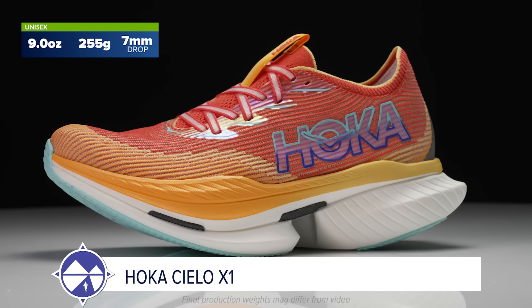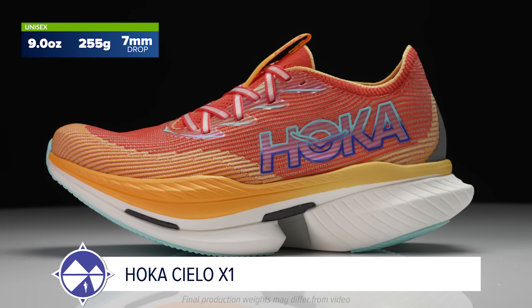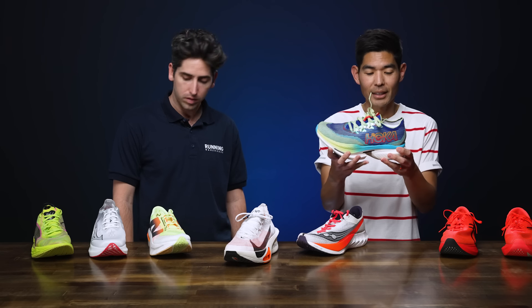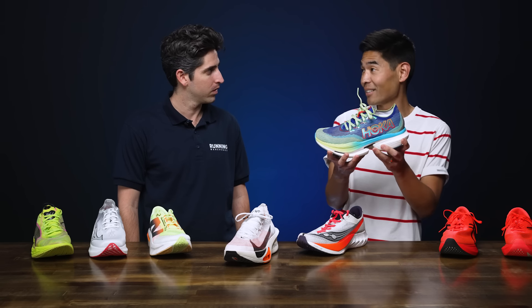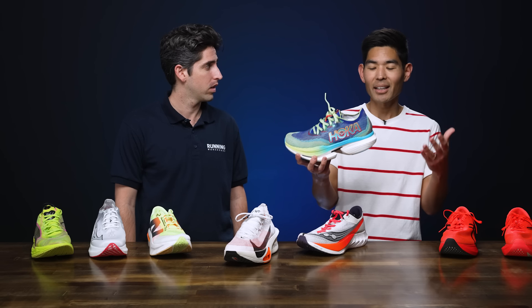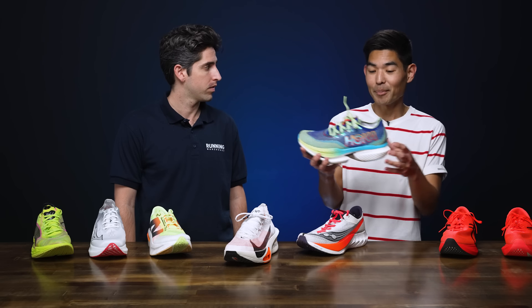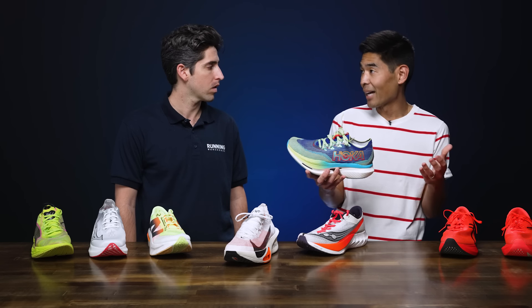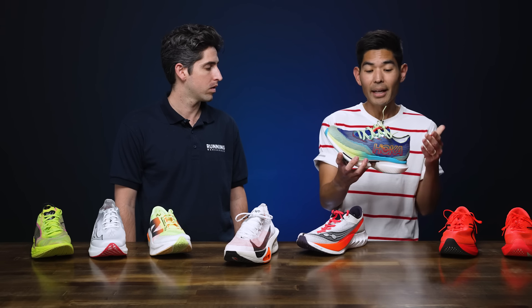Connor raises the weight conversation with the Hoka Cielo X1 at nine ounces. That super-high stack of PEBA measured at a whopping 46 millimeters in the heel — somehow still World Athletics legal — placing it in the max stack category. It offers a wonderfully protective and efficient ride thanks to a banana-like geometry. While not ideal for race day when every second matters, it's perfect for runners who prioritize comfort and efficiency.